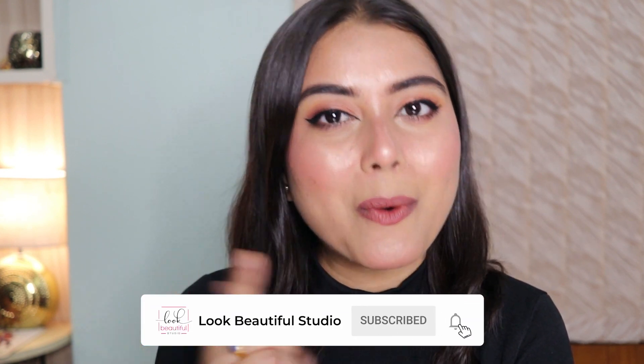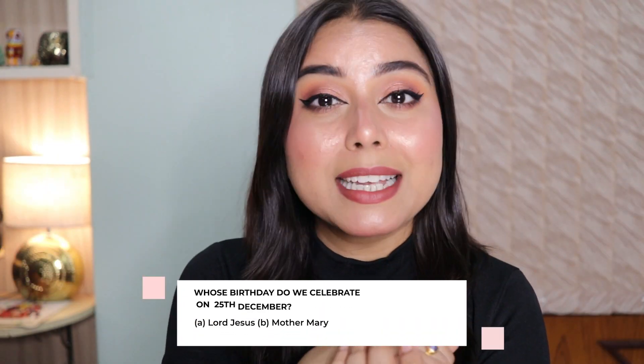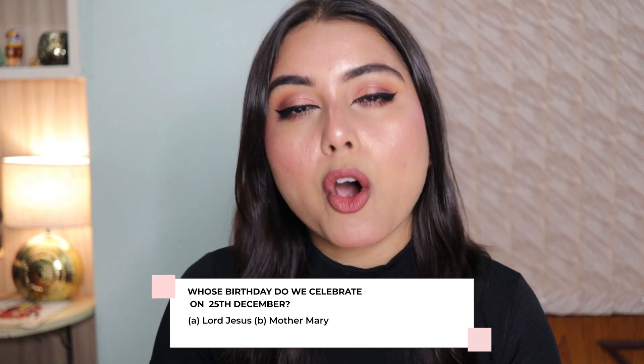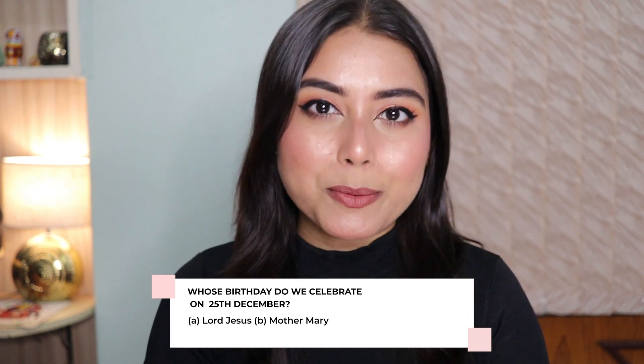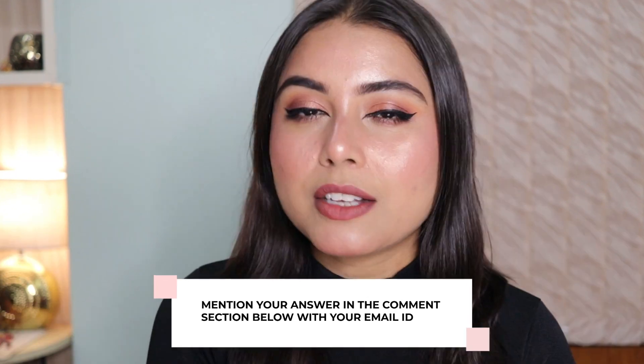Here's the chance for you all to win that exciting beauty hamper I promised. To participate in this giveaway, all you have to do is like and share this video and subscribe to our channel. Also, answer this very simple question: whose birthday do we celebrate on the 25th of December? Option A: Lord Jesus. Option B: Mother Marie. The winner's name will be declared in the next video.